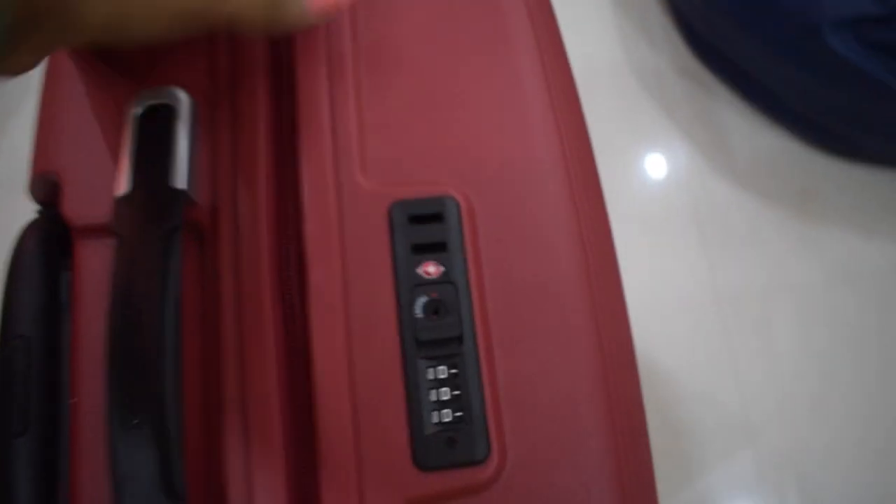I'll put the link in the description so you can check it out from there. The next product my husband picked up is a Bluetooth earphone. This is priced at 4,500 rupees MRP, and I'll put the discount price on screen. I'll be honest — I'm not entirely sure about this brand and don't know much about it.